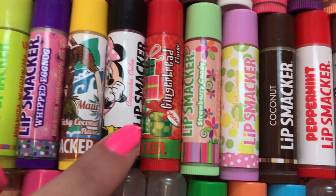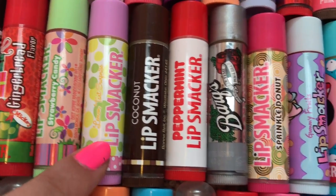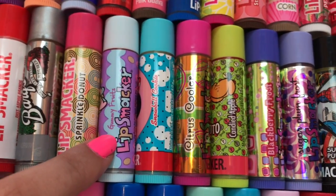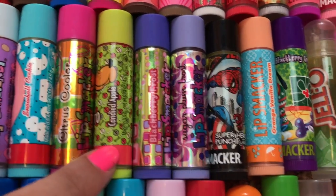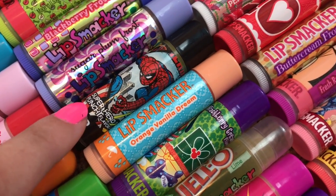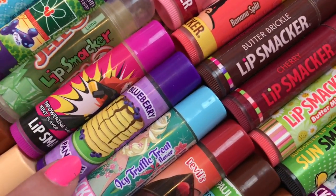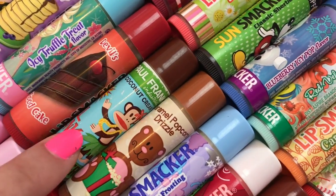Maui Tricky Coconut, Cupcake Cutie, Gingerbread, Strawberry Candy, Lemon Tart Surprise, Coconut, Peppermint, Bark's Root Beer, Sprinkle Donut, Gummy Fruits, Snowball Cookie, Citrus Kohler, Candied Apple, Blackberry Frost, Sugar Plum Frost, Superhero Punch, Orange Vanilla Dream, Blackberry Cream, Lime Jell-O, Empowering Vanilla Mints, Blueberry Pancake, Icy Truffle Treat, Devil's Food Cake, Coconut Cream.